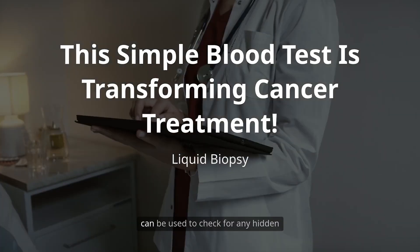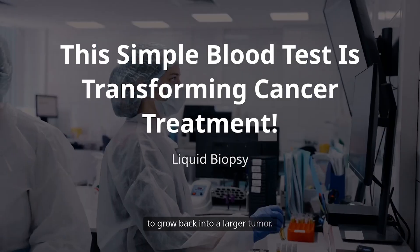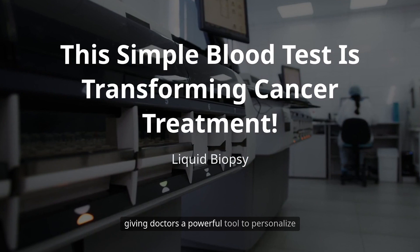Number four, it can spot recurrence early. After someone finishes treatment, this test can be used to check for any remaining cancer cells that might be left behind. Finding these clues early means doctors can act before the cancer has a chance to grow back into a large tumor.